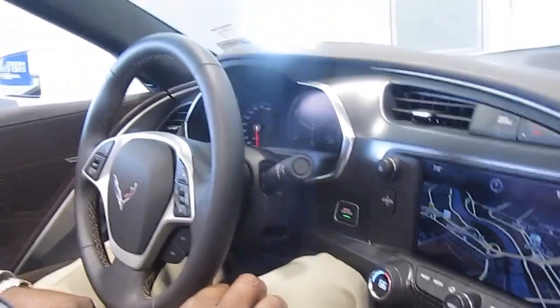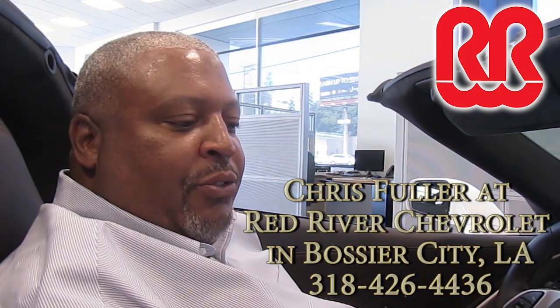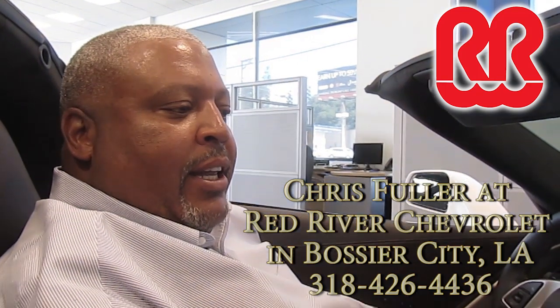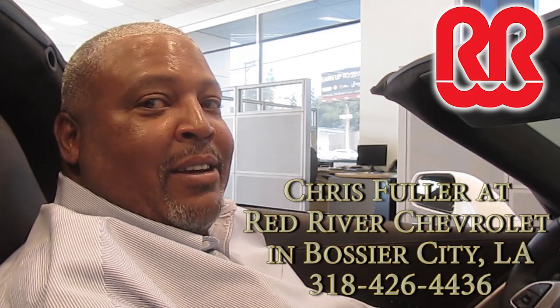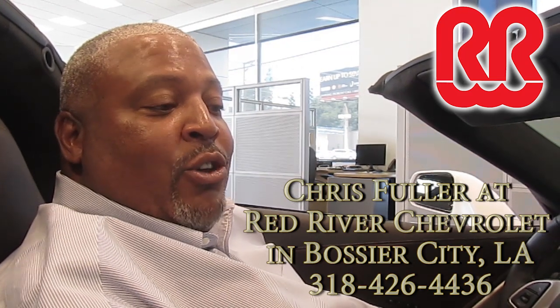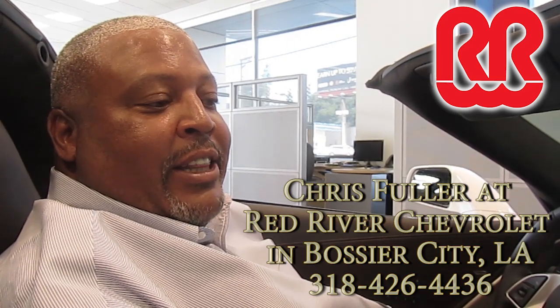Come by Red River Chevrolet, take a look at one of these cars, and let us show you all of the new features. Let us sell you one of these cars. Come on by Red River Chevrolet in Bossier City, Louisiana. My name is Chris Fuller — you can reach me at 318-426-4436. Thank you.